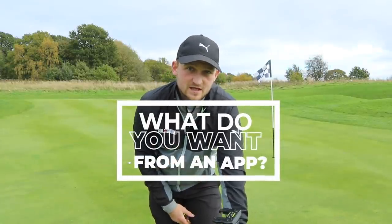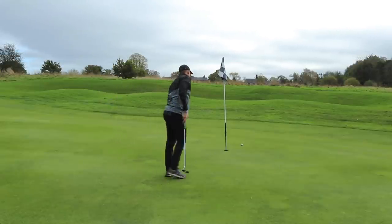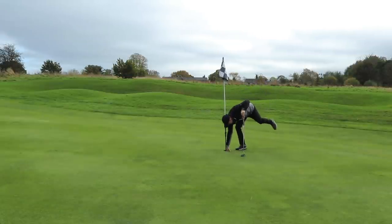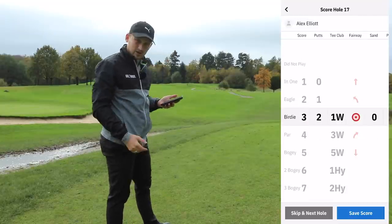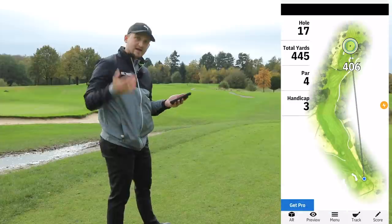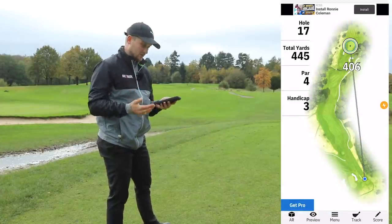Before we carry on, are there any apps you're using right now that you'd say is your go-to? Let us know in the comments down below. This app does all those features — I can track my clubs, set up my bag, track my score, greens in regulation, and get some real stats on my game, which I think is really good.